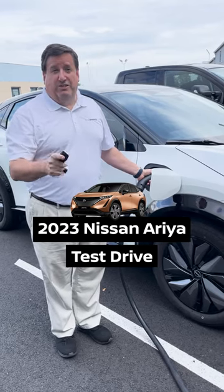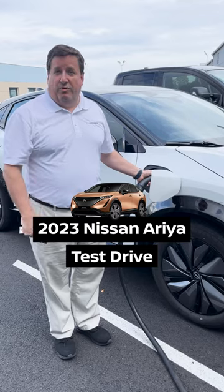All right everybody, I've made the EV switch, and we're going to go on a test drive with it. I've been driving this EV now for a couple weeks. Let's go.